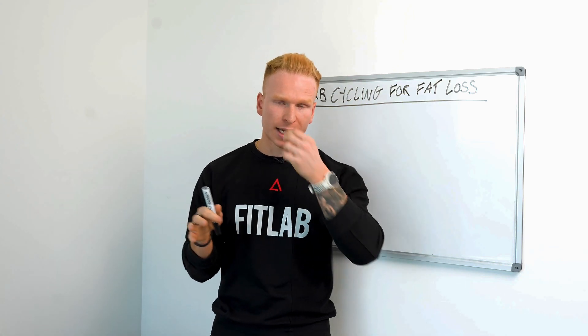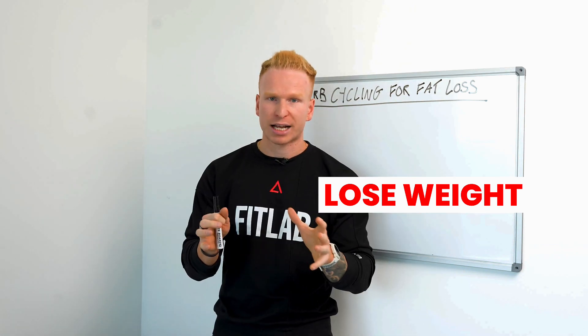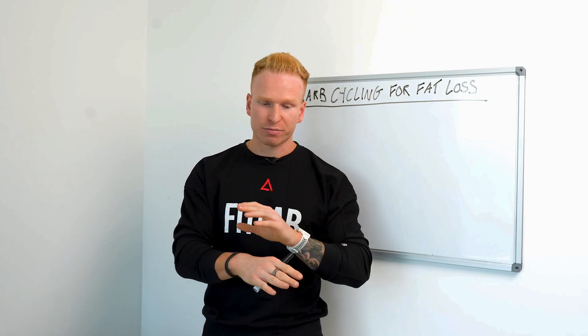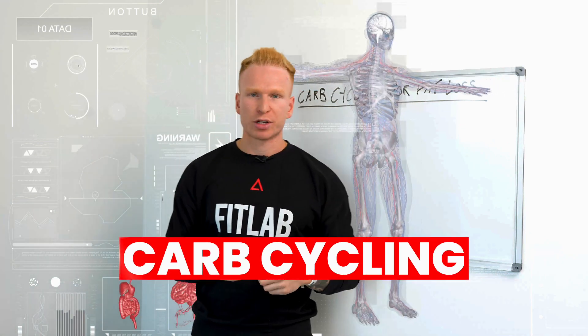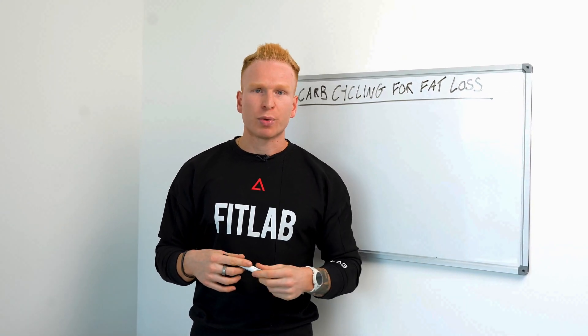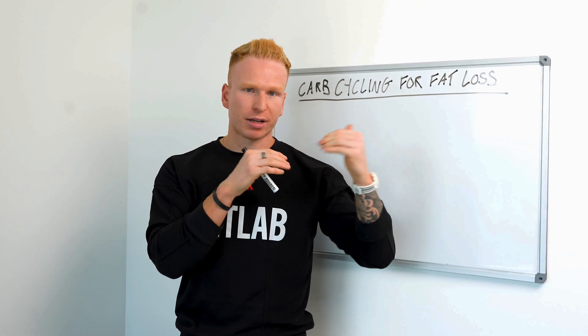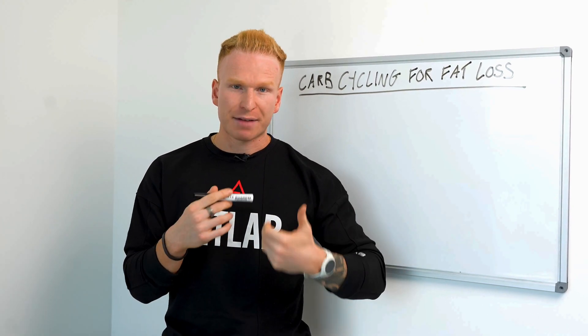I want to reiterate at the start: you will lose weight regardless of whether you carb cycle, as long as you're in a calorie deficit. You don't need to do this to lose fat and get in shape — you can still do it with the same amount of calories each day in a deficit. However, if you're looking for a slightly more advanced approach, we can start thinking about carb cycling.